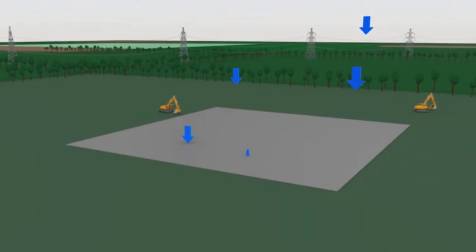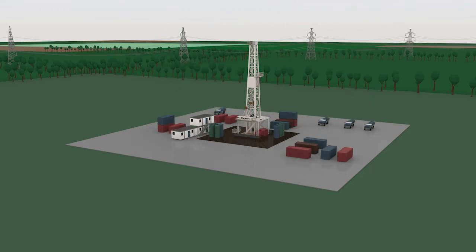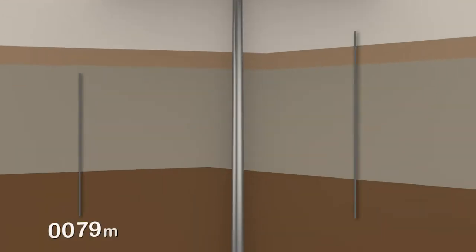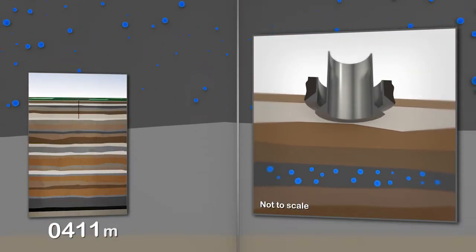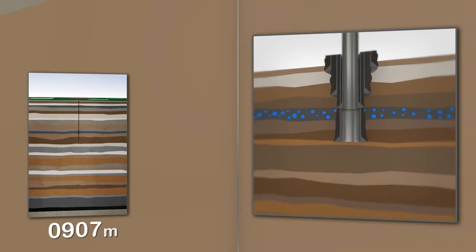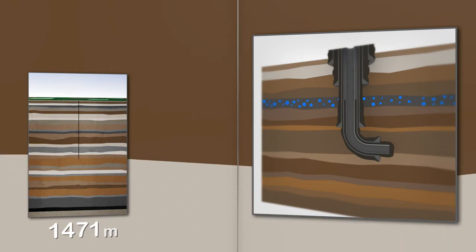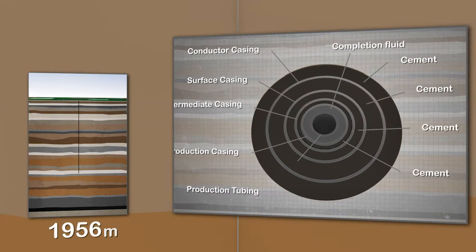The site is sealed with an impermeable membrane to prevent any surface fluids entering the ground. The first step is to drill a vertical well. The drill bit penetrates the various rock formations and is then brought back up and steel casing inserted. Cement is pumped and rises up alongside the outside walls of the casing. This is repeated several times to protect groundwater, ensure the integrity of the system, and seal the well.